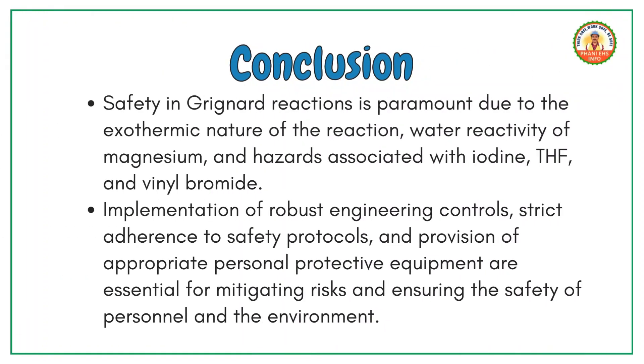Conclusion. Safety in Grignard reactions is paramount due to the exothermic nature of the reaction, water reactivity of magnesium and hazards associated with iodine, THF and vinyl bromide. By implementing robust engineering controls, adhering strictly to safety protocols and using appropriate personal protective equipment, we can mitigate risks and ensure the safety of personnel and the environment.